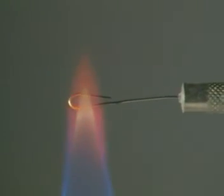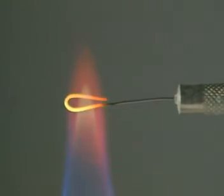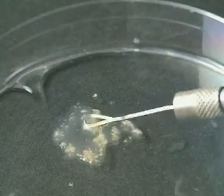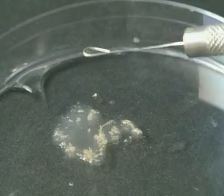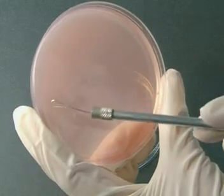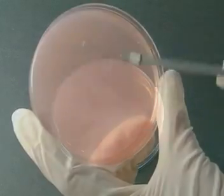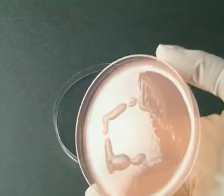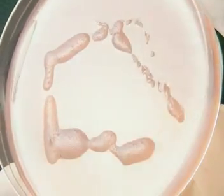A loop of wire is heated in a flame to make it completely sterile. It's then dipped into the bacteria and transferred to a sterile plate containing agar. After a few days incubation, the rhizobium has multiplied and is now visible.